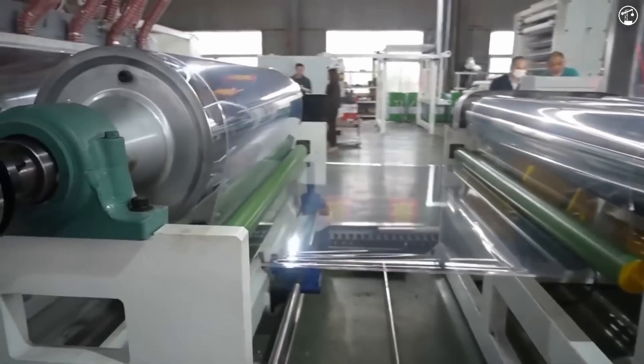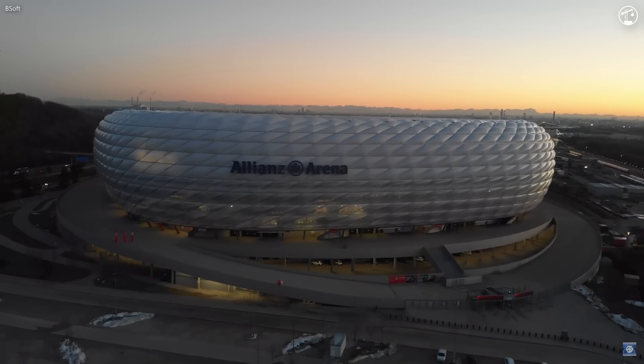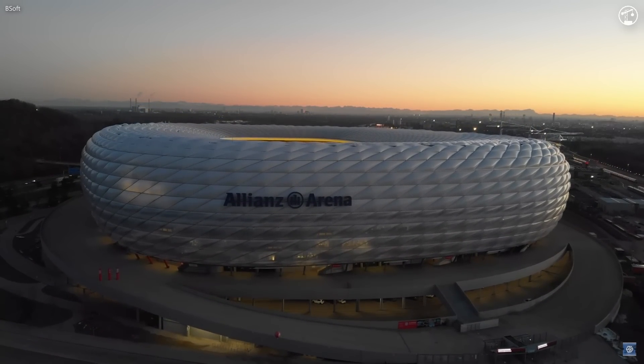Its use in iconic venues like SoFi Stadium in Los Angeles and the Allianz Arena in Munich — both of which we'll talk more about in the next section — illustrate just how versatile and visually striking ETFE can be.